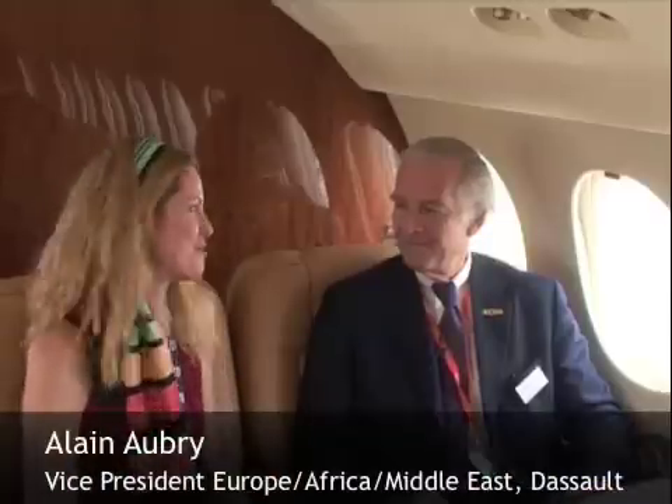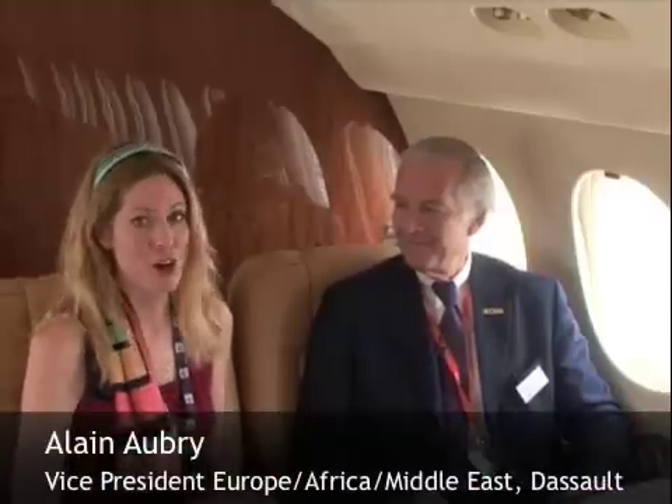Hi there everybody, it's Mary Kirby with Flight Global and I'm here with Dassault at the Dubai Air Show. Dassault's Alan Aubrey has been good enough to talk to me about some pretty phenomenal aircraft they have here on static display. Alan, what are we sitting in right now?